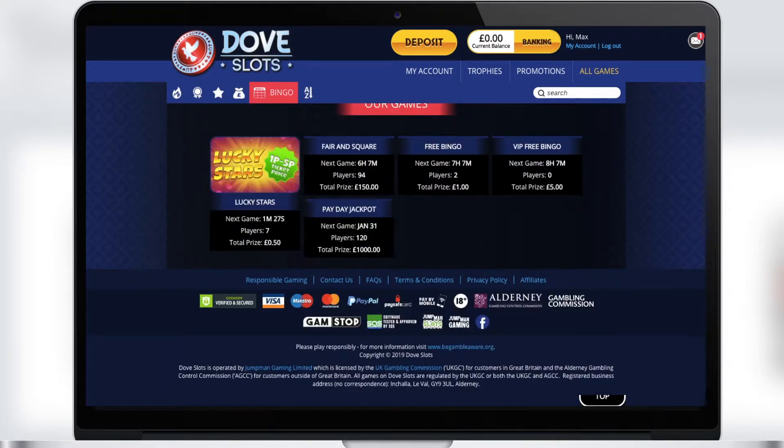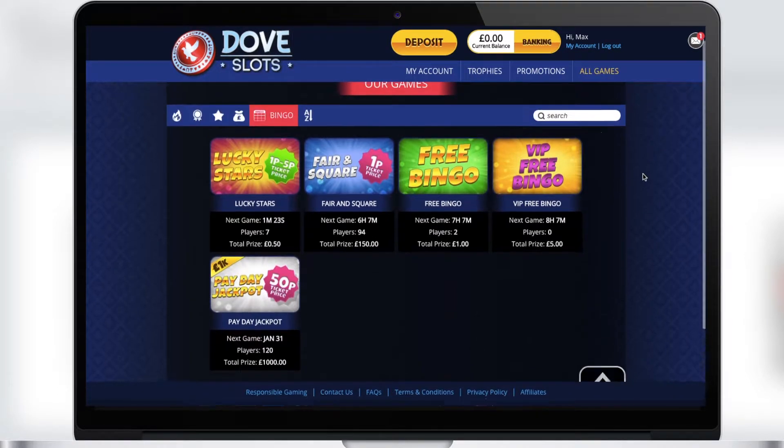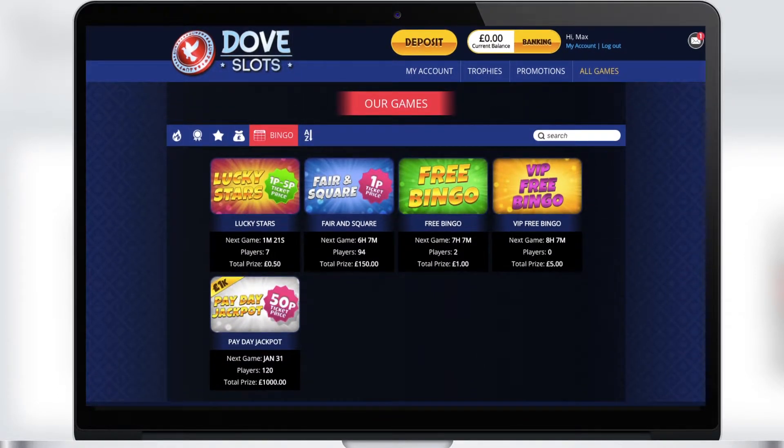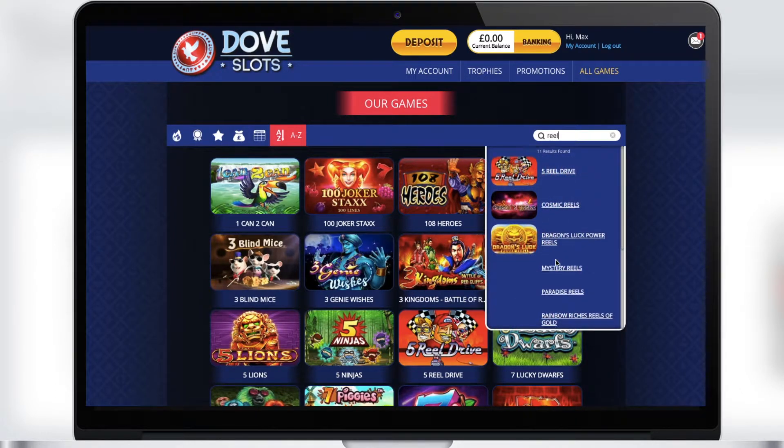Bingo lovers will also like Dove Slots Casino because there is a whole section with different types of bingo. There is also a Payday Jackpot where the total prize is £1,000. You can also sort the games alphabetically or use the search to quickly find your favorite slot.